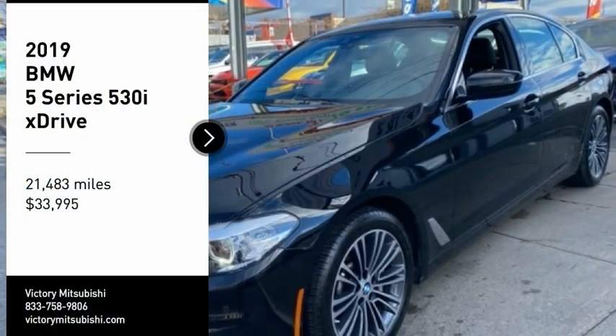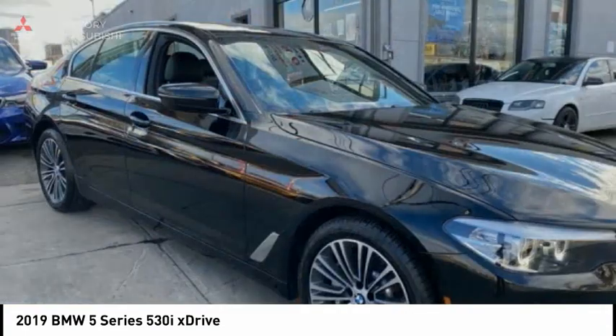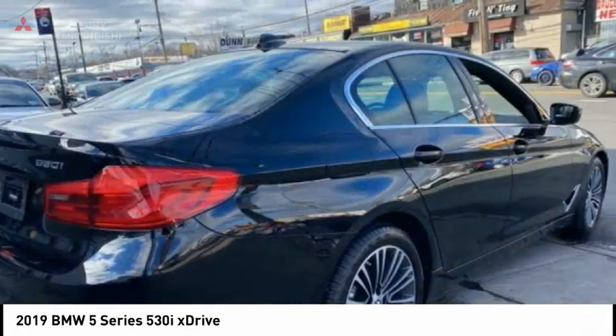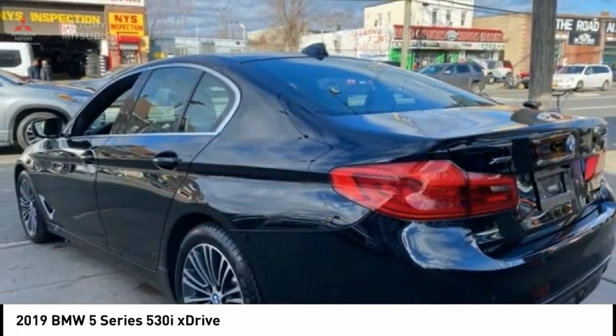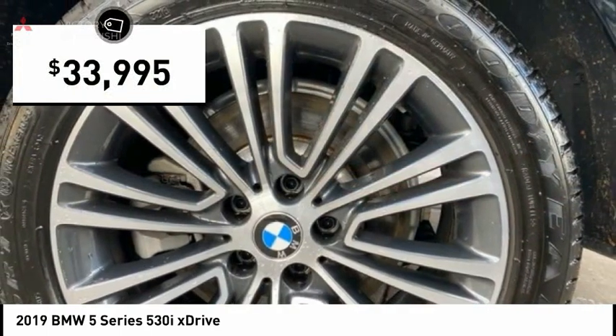Take a ride in the 2019 5 Series. The 5 Series incorporates bold styling cues that departed from BMW's traditional styling language. If you are looking for excitement and boldness, the 5 is for you and is priced below $35,000.